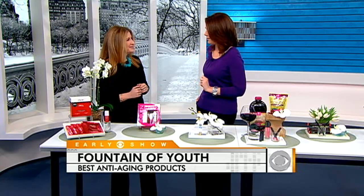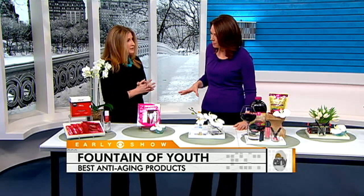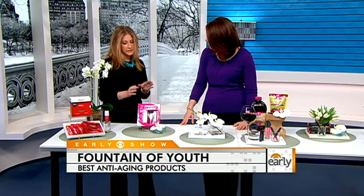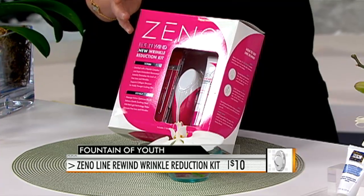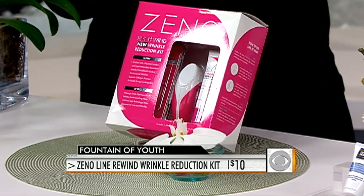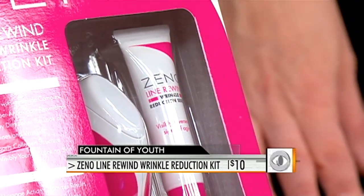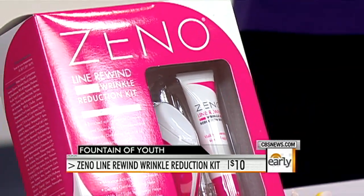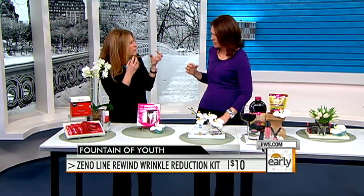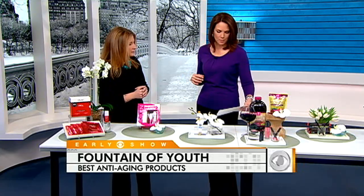When we're looking at fine lines — especially if you spent too much time in the sun when you were younger — this next product addresses that. The XenoLine Rewind is a device that mimics the LED light you find at the dermatologist's office. It's got a serum packed with peptides and antioxidants. You put it on your face, then turn on the device — it's going to warm up, vibrate, and help the serum penetrate further into your skin. Devices are really big right now. It's a huge trend and not going anywhere.